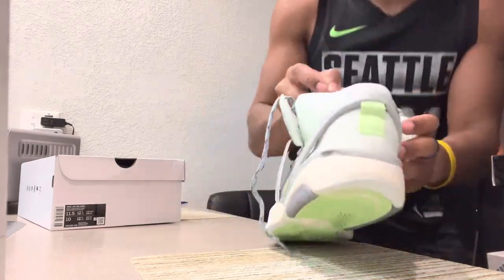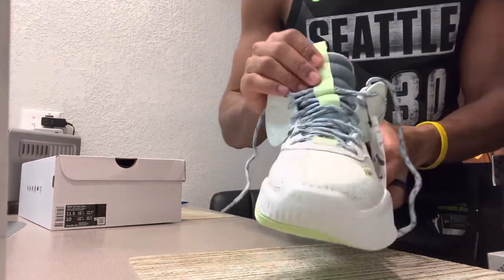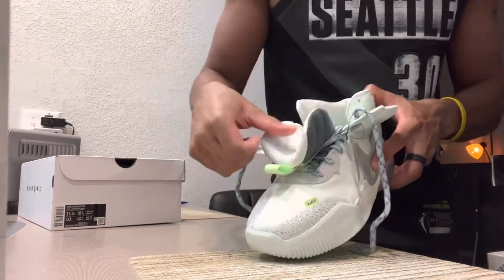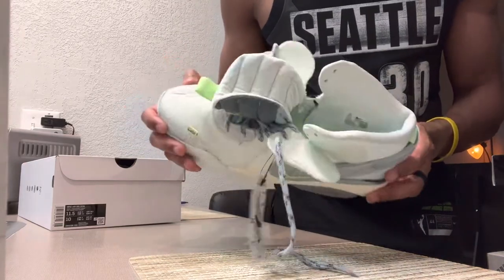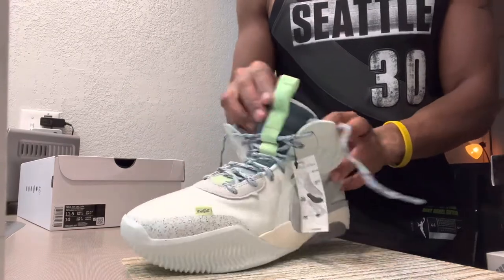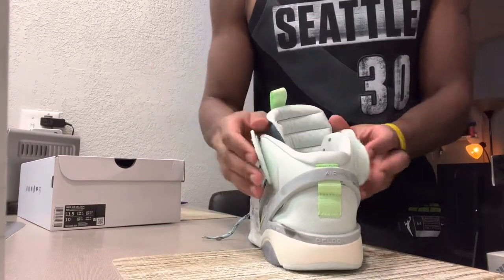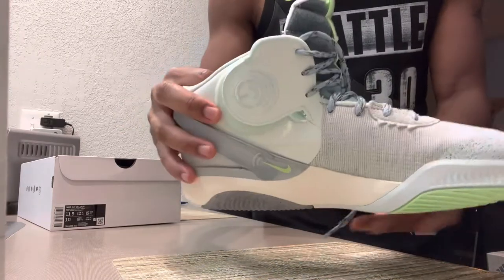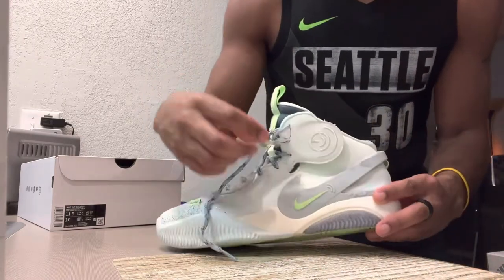These are kind of cool. They've got those little Velcro straps — there's Velcro here and here. When you open it, you can slide your foot in and just Velcro it back together. I like these to be honest. They fit nice. I'm a fan.